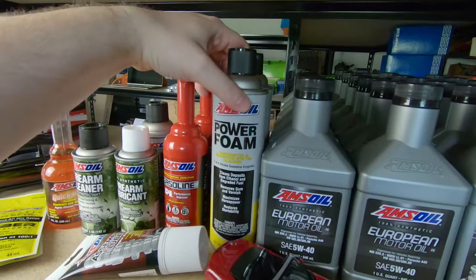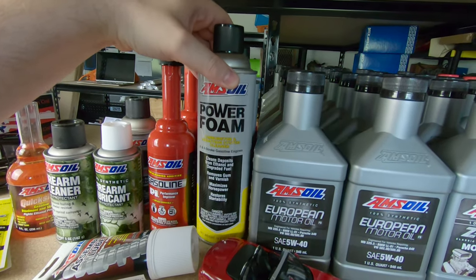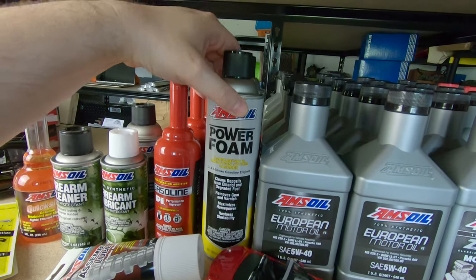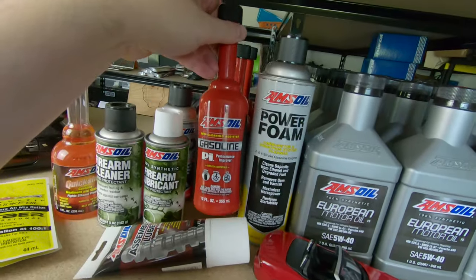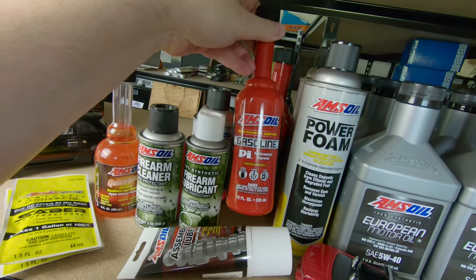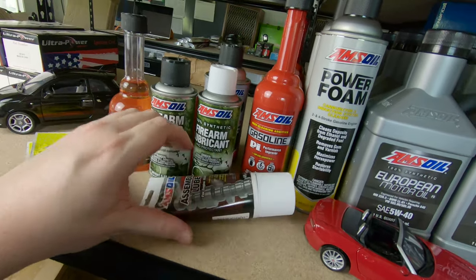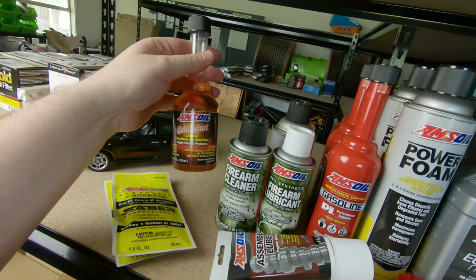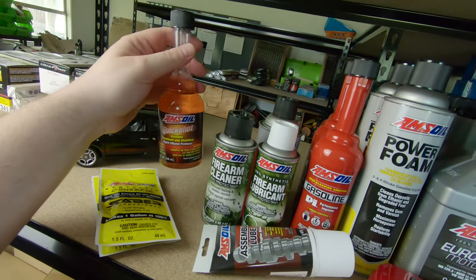And it's not just oil — they have other things too, like this Power Foam, which is a carbon cleaner. It's similar to other foam products but you actually spray it in, which is kind of neat. This so-called Performance Improver is a fuel injector cleaner. I picked up some assembly lube from them too — I'm going to need that.